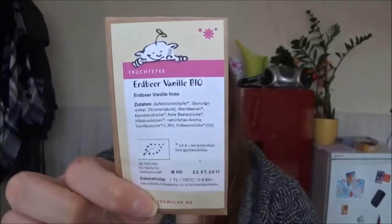Vorletztes Produkt: ein Tee vom Tee-Wicht, ein Früchtetee namens Erdbeer-Vanille-Bio. Der war in einer Bio-Box, die ich vom Tee-Wicht und der lieben Kossi geschenkt bekommen habe – dazu gibt's auch ein Unboxing-Video. Der schmeckt einfach so geil, wirklich wie Erdbeermarmelade. Ich behalte das Zettelchen auf, damit ich beim nächsten Tee-Wicht-Bestellung diese Sorte in großer Ausführung nachkaufe.